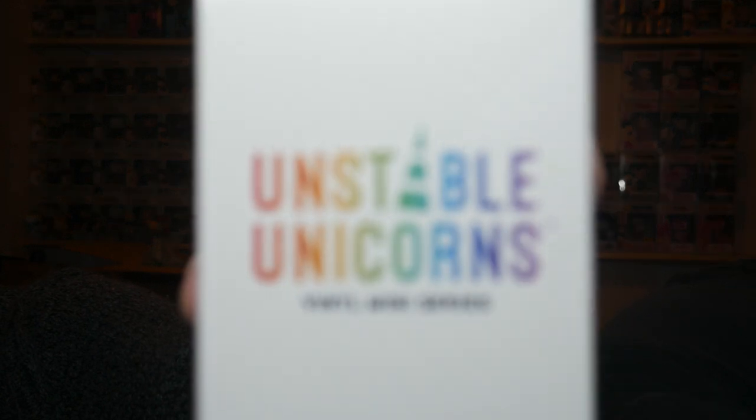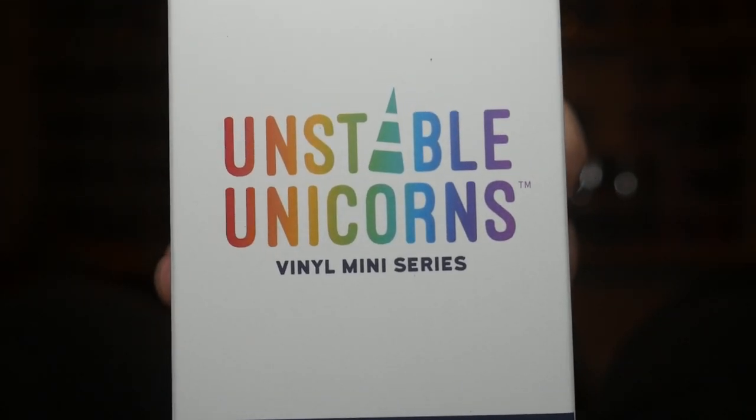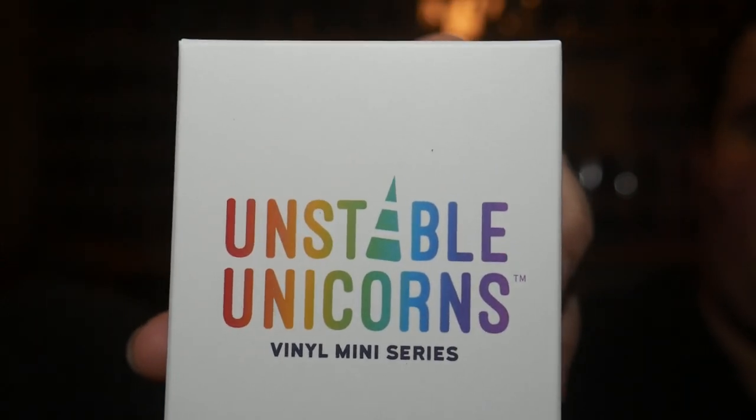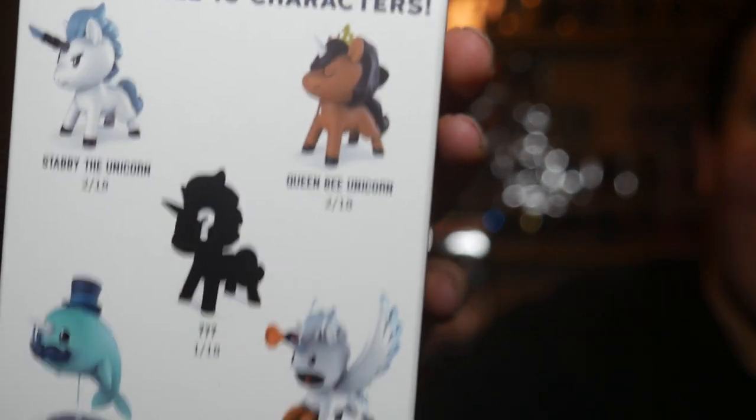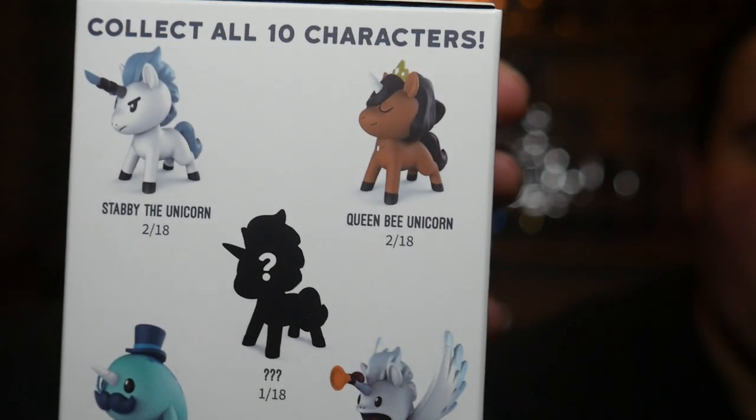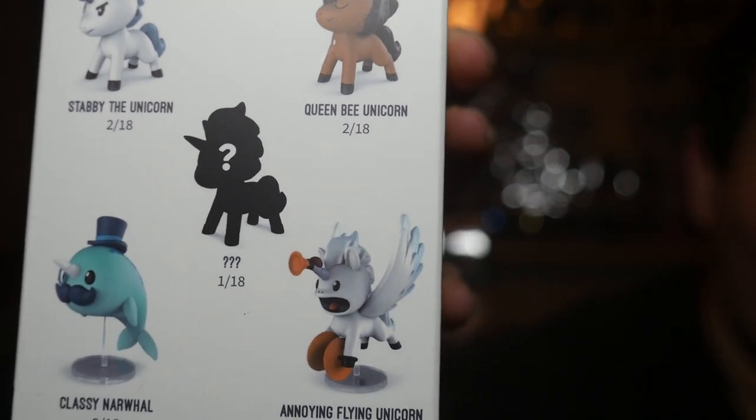So I'm going to open a soda, and you're going to open three minis because she has a case of the brand new Unstoppable Unicorns Vinyl Mystery Minis. For those of you who don't know, it's called Unstable Unicorns — it's a card game and it's amazing. The makers of this game are awesome, and they decided to make these minifigures based on the Unstable Unicorns card game.